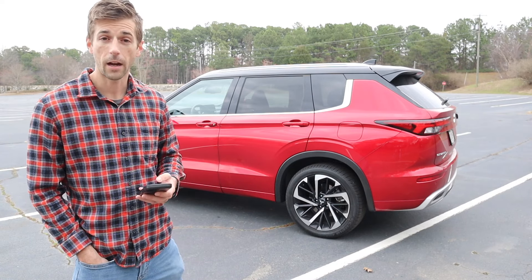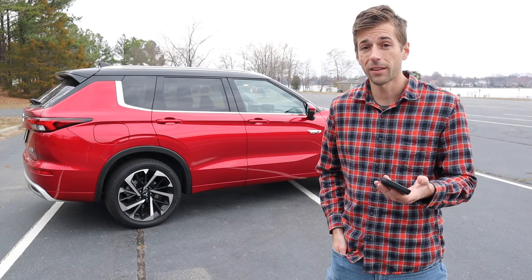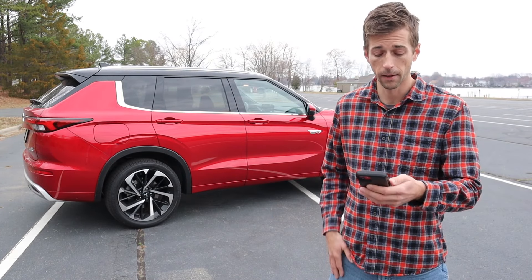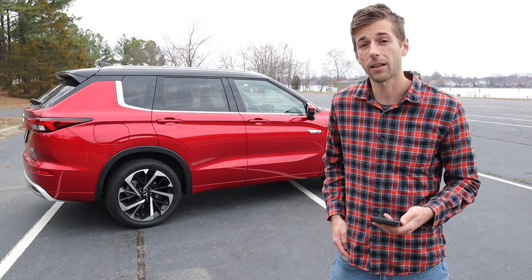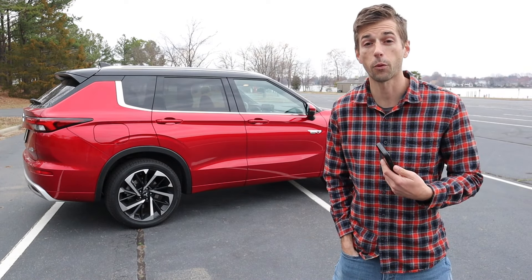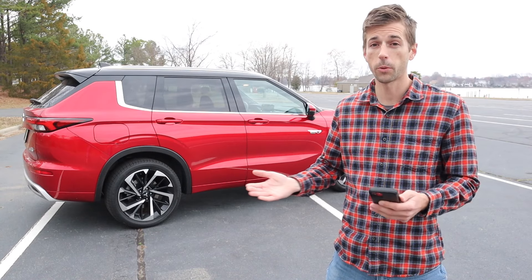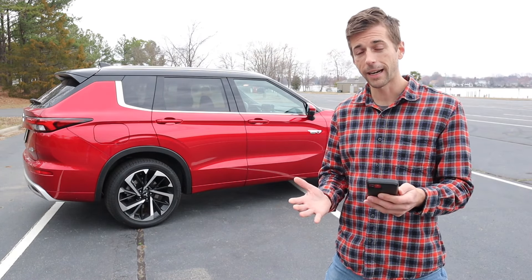I did find that there were some years to avoid for the Outlander in general, between 2014 and 2018, which would be the third generation. The only thing I found with those years was paint issues or chipping, which may depend on the region you live in or harsher weather. I owned a third-generation Toyota Tacoma where a lot of people had paint chipping concerns, but I had zero issues with my blue Tacoma. It could also depend on the color — for the Tacoma, white seemed most prone to chipping.